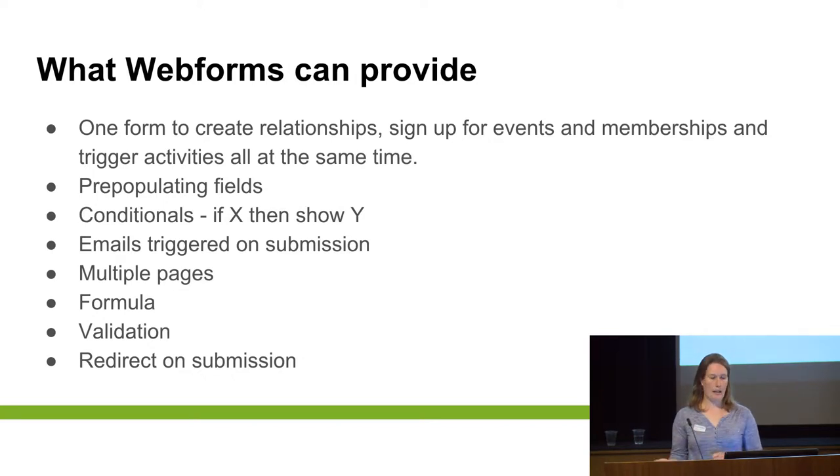Some of the key things Webforms can provide: you can do everything on one form — create relationships, sign up for events, multiple events, sign up for memberships, trigger activities — all within completing one form, whereas in Civi you'd have to do each of those actions independently. You get fields pre-populating. You can use conditionals — so if they fill out this field, then you want to open up all the other fields, but if it's an organization not an individual, then you don't need to collect some fields, so it just keeps the forms cleaner. It triggers emails on submission, so you can send an email to your organizer to say somebody signed up for the event, or send an email back to them.